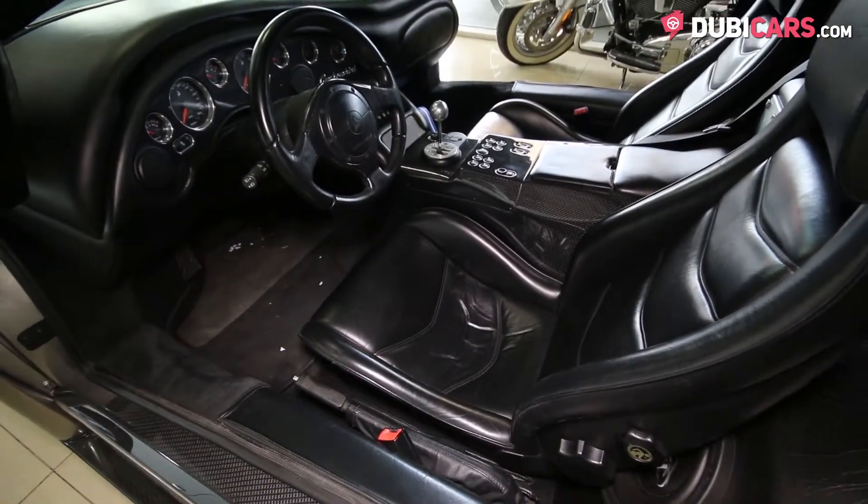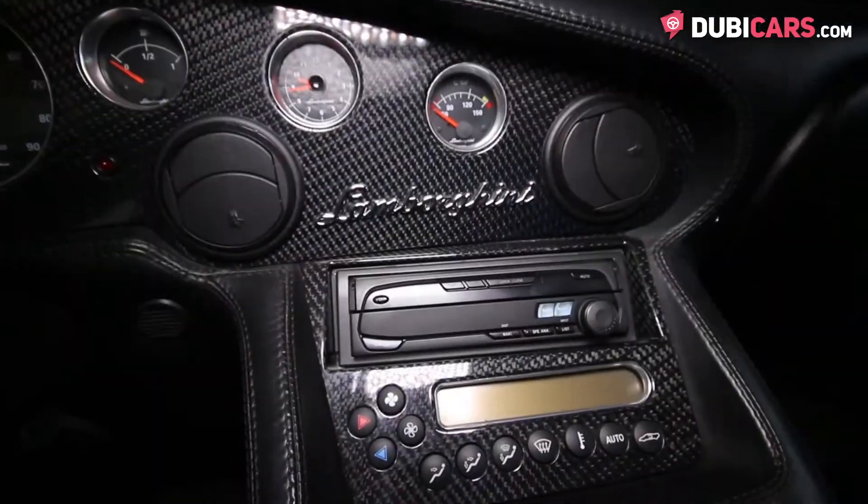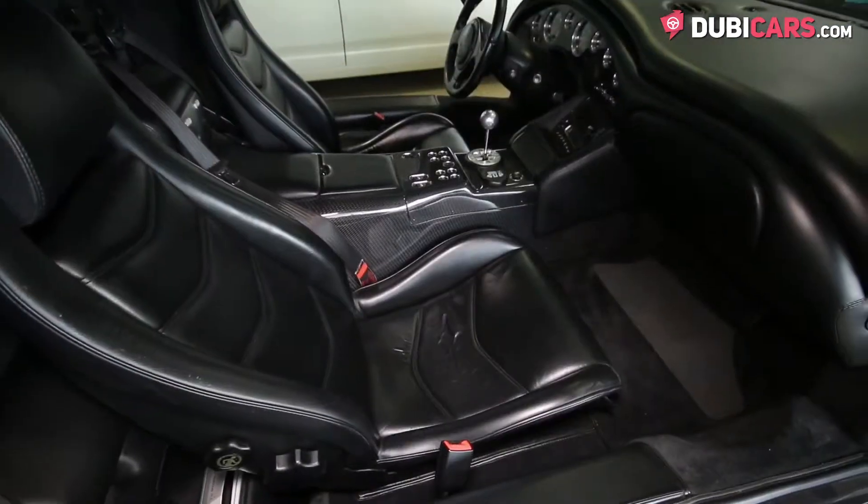Black leather covers the two bucket seats inside. Plus, there's climate control, a CD player, powered accessories, and other time-relevant features.